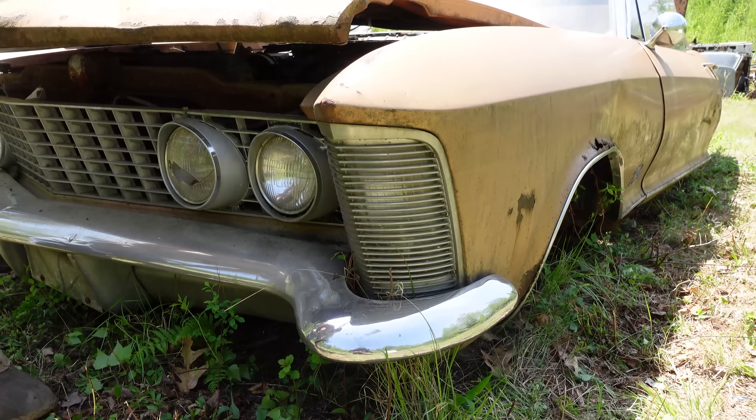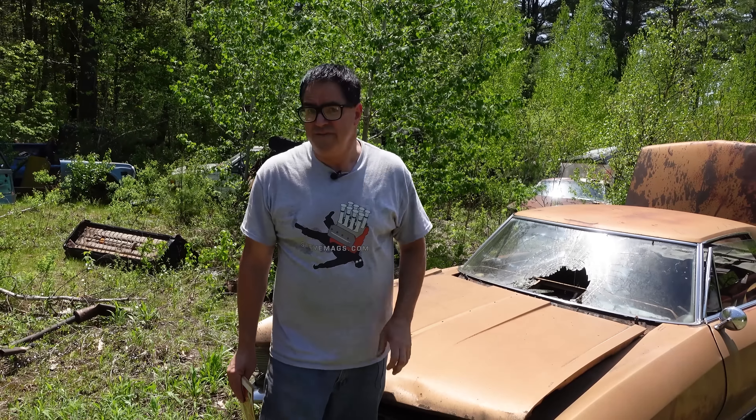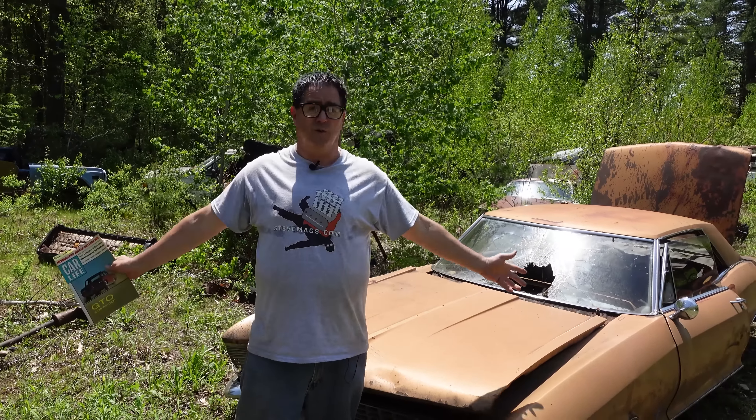Around 1961, Cadillac apparently vetoed the notion of a junior-level Cadillac. Buick said, 'We'll take that.' It was also known as Project XP-715. We all know, of course, that in 1963 the Buick Riviera launched into the world.